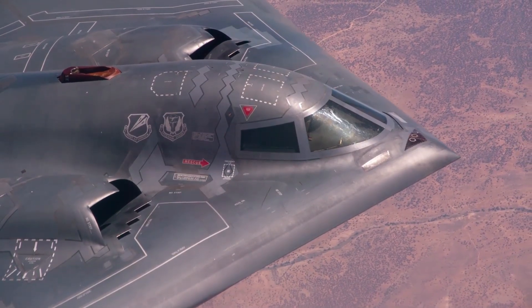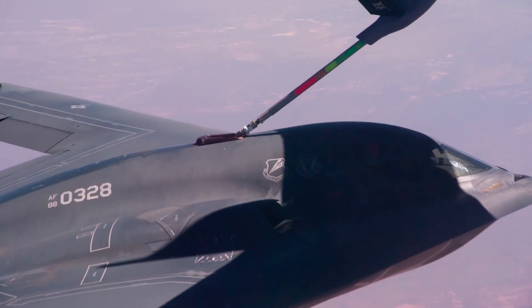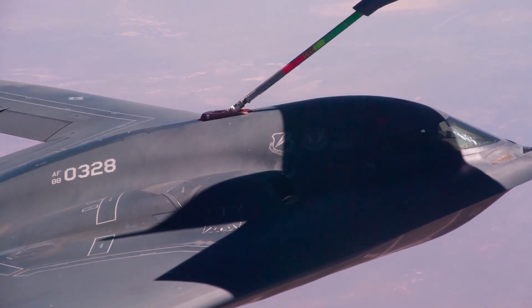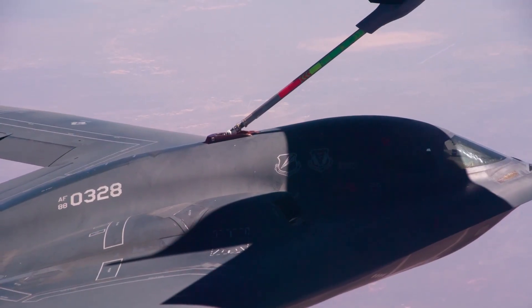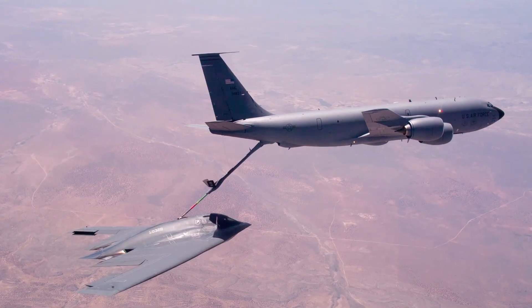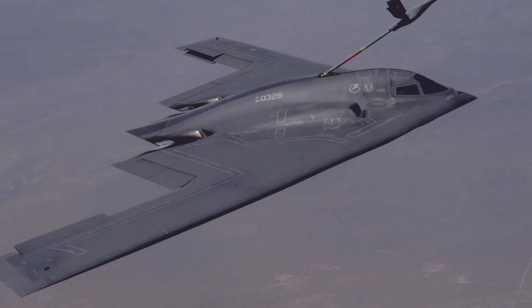Official numbers remain scarce by design, but public imagery and credible analysis point to a smaller, tighter airframe — appearing roughly half the B-2's size and expected payload class. What it gives up in sheer carriage, it aims to win back with deeper survivability, simpler upkeep and, critically, volume.